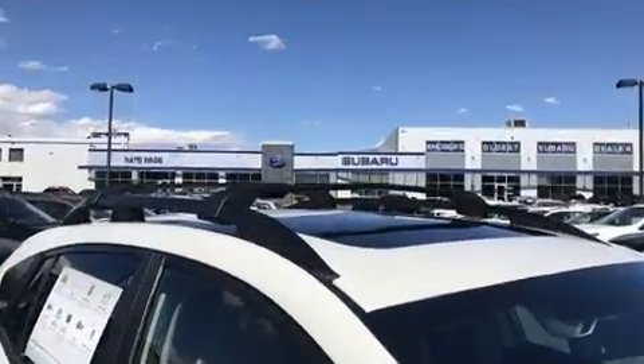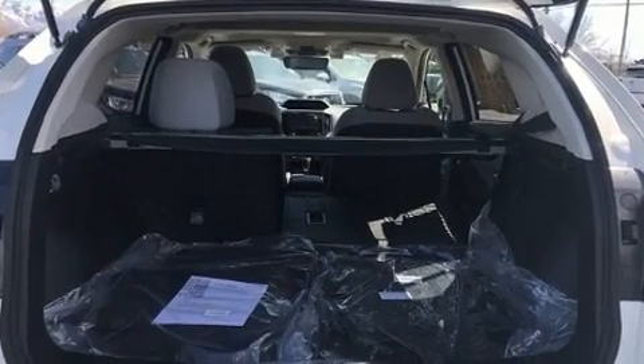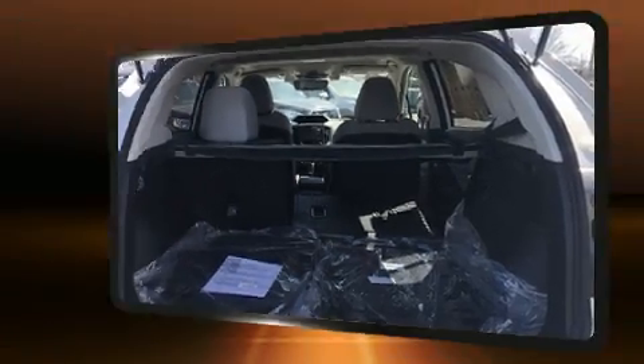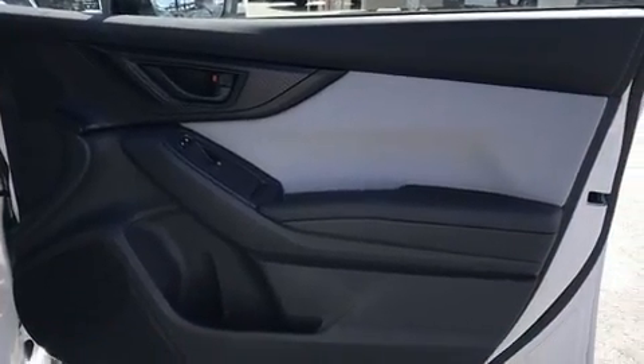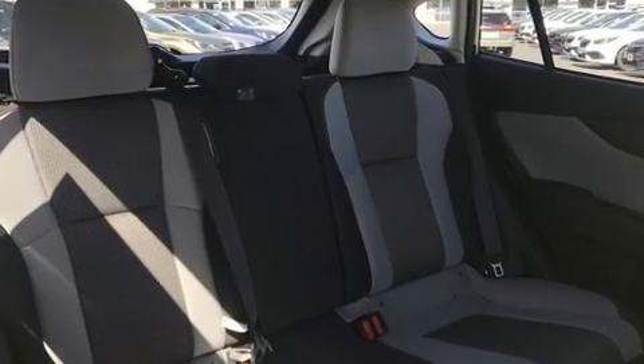Air conditioning is also included. Audio features include a CD player with MP3 capability, steering wheel mounted audio controls, and six well-positioned speakers. Subaru also prioritized safety and security with features such as dual front impact airbags with occupant sensing.